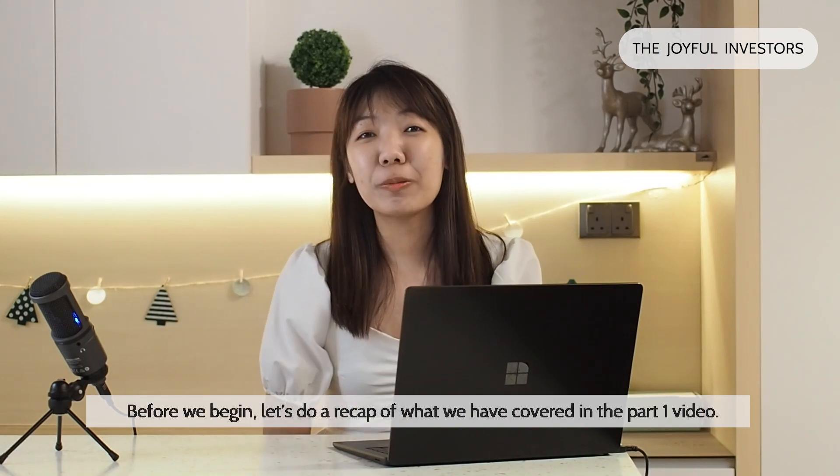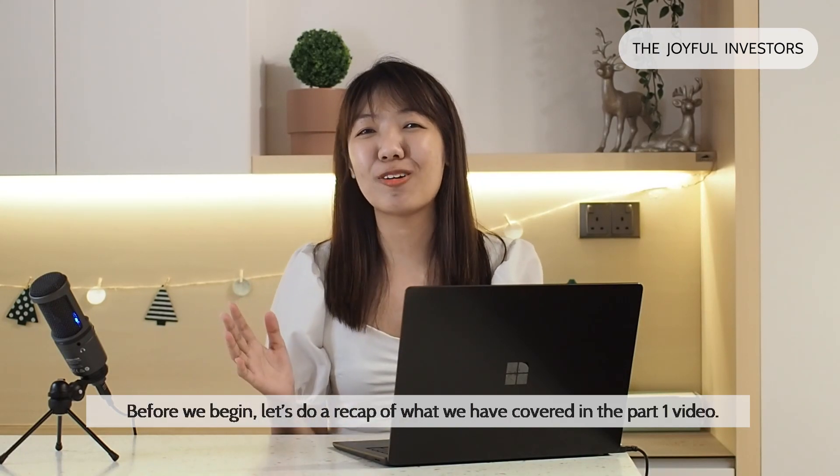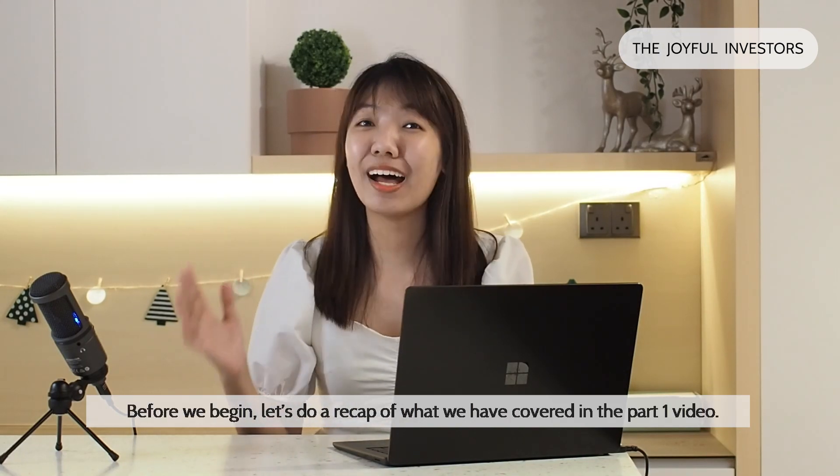Hi, welcome back. Before we begin, let's do a recap of what we have covered in the Part 1 video.